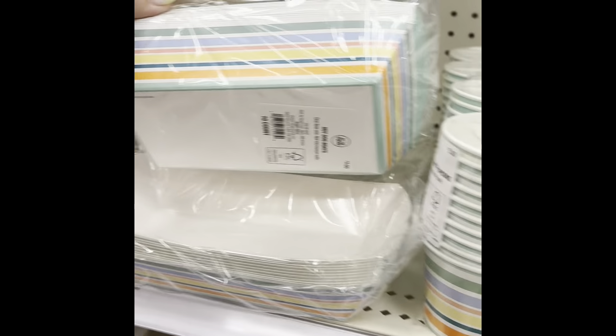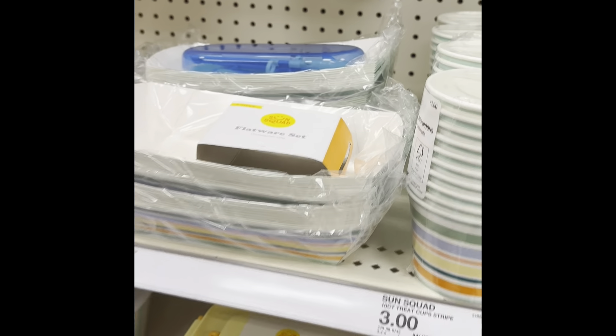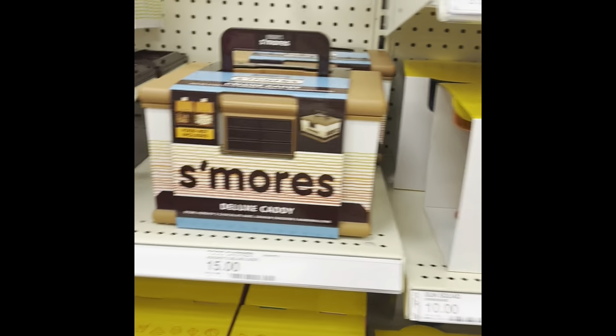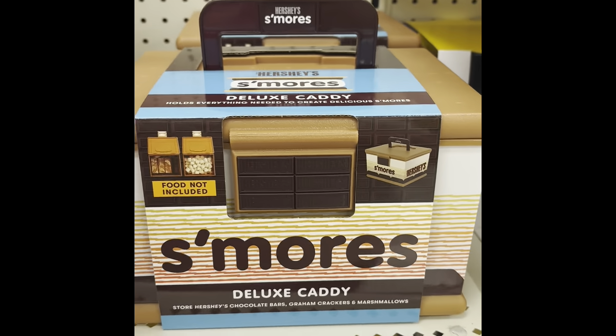Here are the food trays like the ones in the dollar spot, but these are paper and disposable. There are also champagne glasses, margarita glasses, and that kind of stuff. Here's a s'mores kit — that's kind of cool and perfect for camping. There's also a caddy.